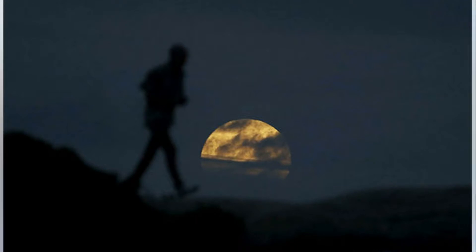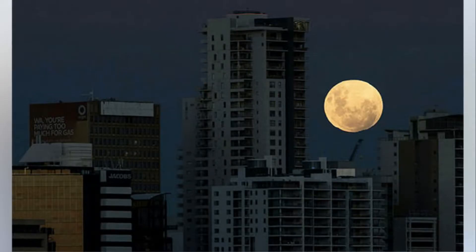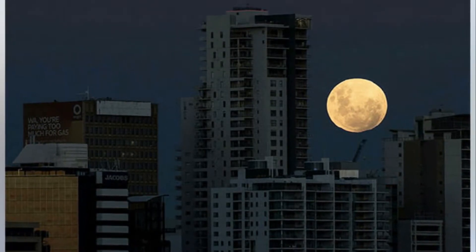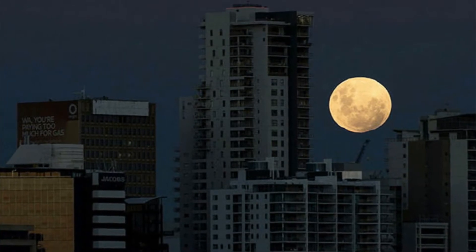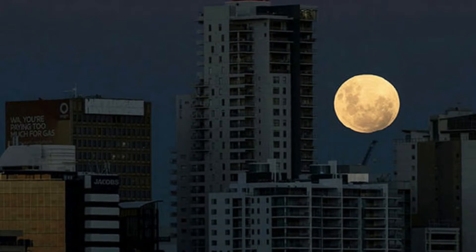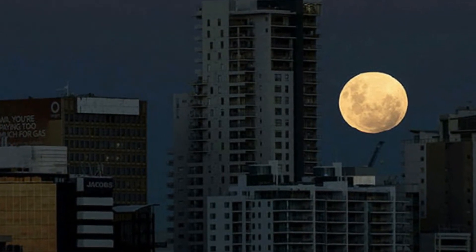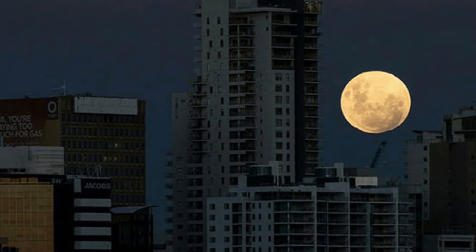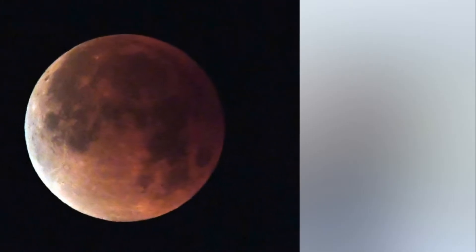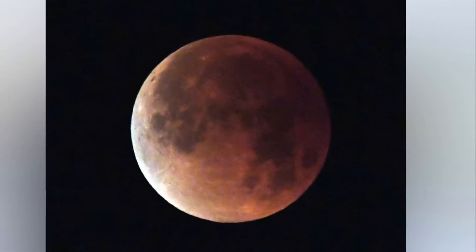The total lunar eclipse, Super Moon and Blue Moon was an event not seen for more than 150 years in Australia. It lasted around three hours, between 10pm on January 31 and 2am on February 1 above Australia's east coast, including Sydney, Melbourne, Brisbane and the Gold Coast. A standard total lunar eclipse occurs when the full moon passes through Earth's shadow — on average, this can be seen in Australia every 2.8 years.